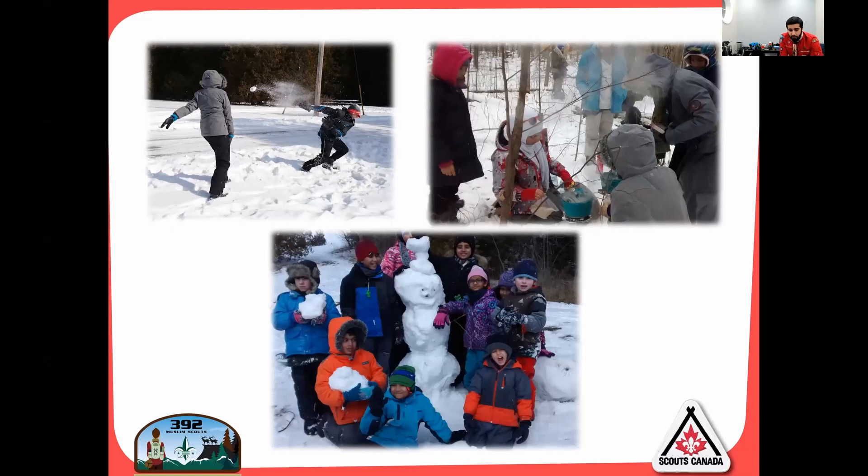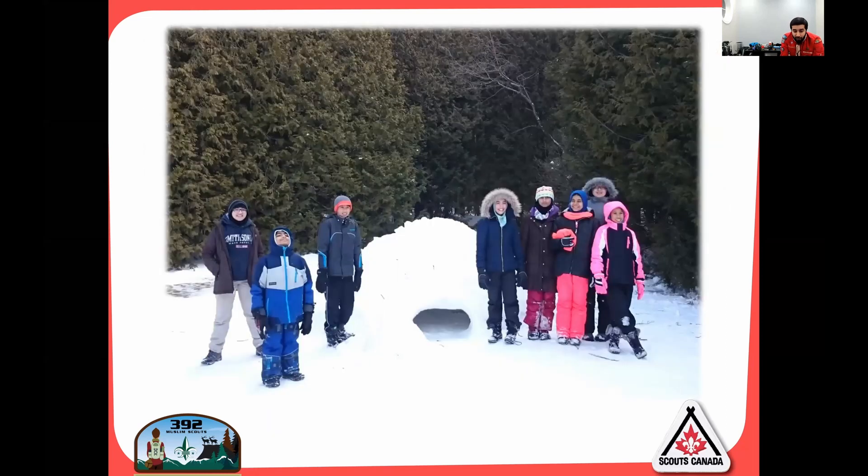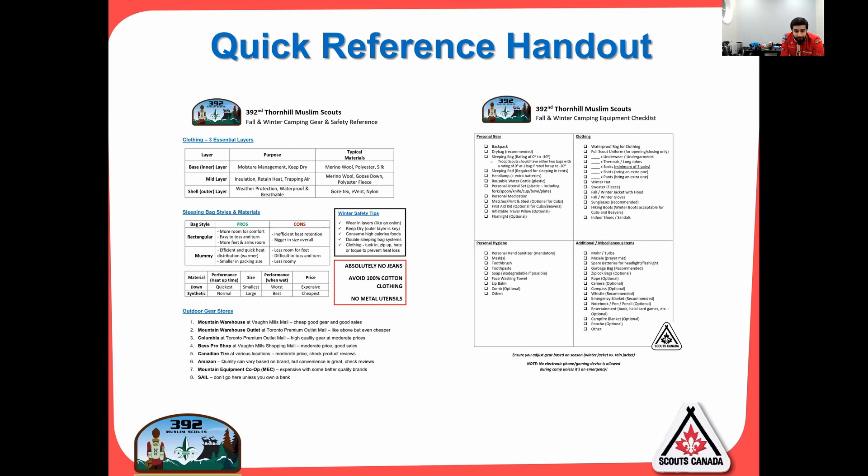I know a lot of you parents are new and worried, but camp is awesome and kids have a great time. Don't worry, don't stress — we're not going out into the boonies, we're only about half an hour to 40 minutes away. I've given everybody a quick reference handout in Scouts Tracker and the WhatsApp — use that packing list to get you through. There are tips and locations for where to get outdoor gear, charts for sleeping bag materials, and essentials for your layers — just a quick reference guide.